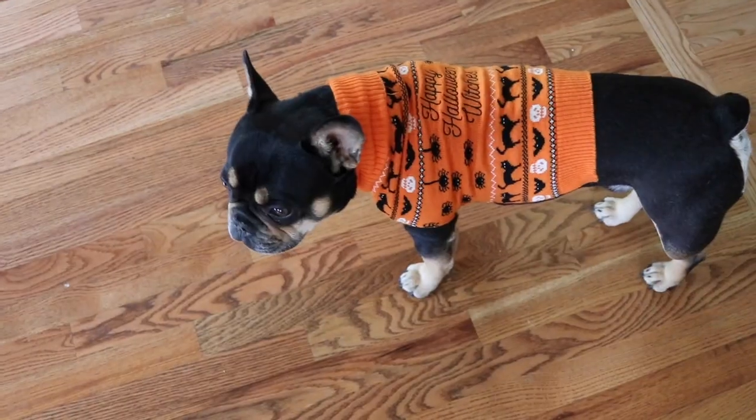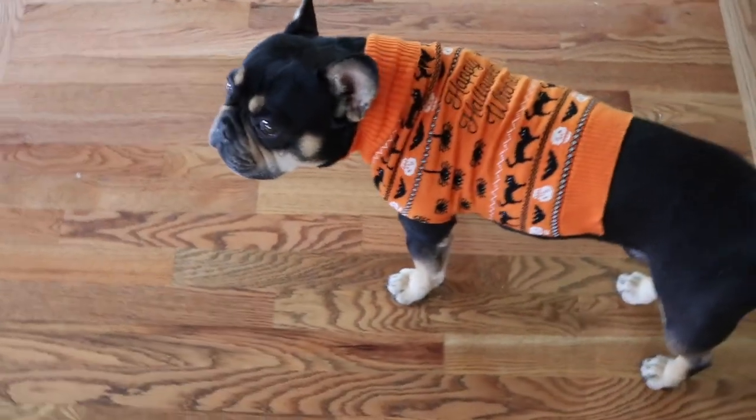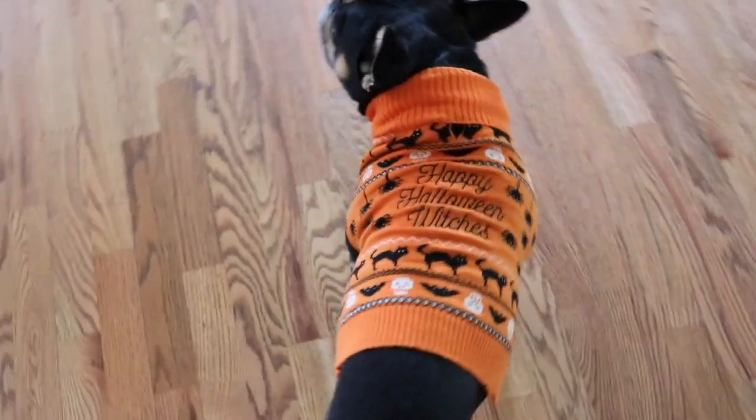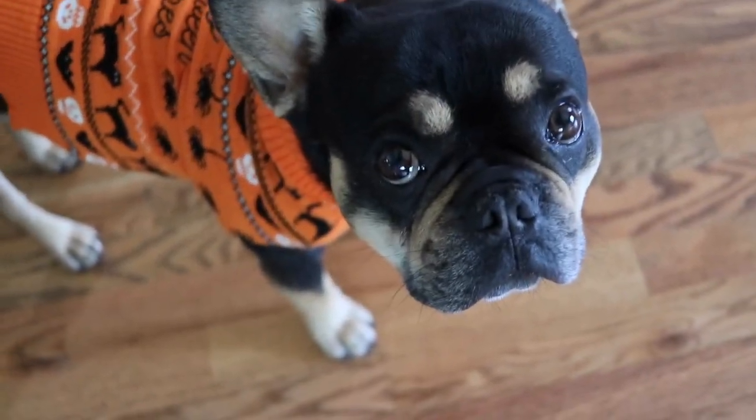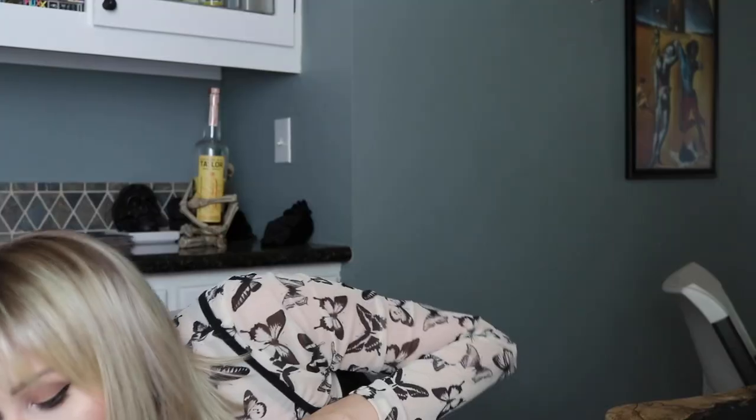I think the sweaters were the same price at both stores. The last thing I got was a 'Happy Halloween Witches' shirt because my dog is such a drama queen — if it is not 70 degrees or higher outside he shivers.